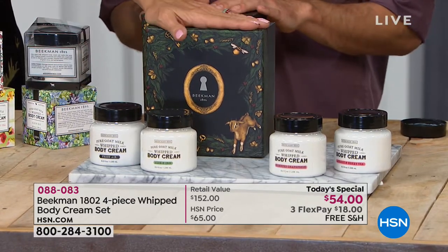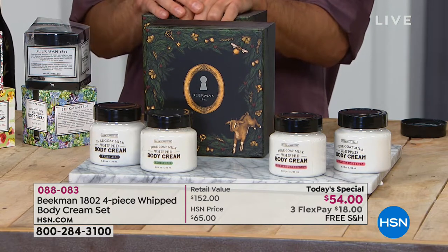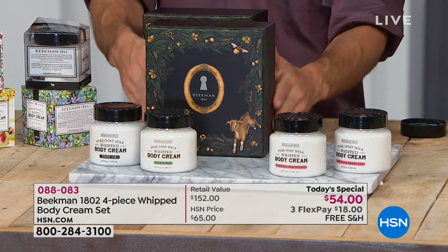Free shipping, by the way. Most people are doing the auto ship — you can do a single or auto, it's the same item number, you just let us know which you prefer. It's 88083. Well over 10,000 gone.